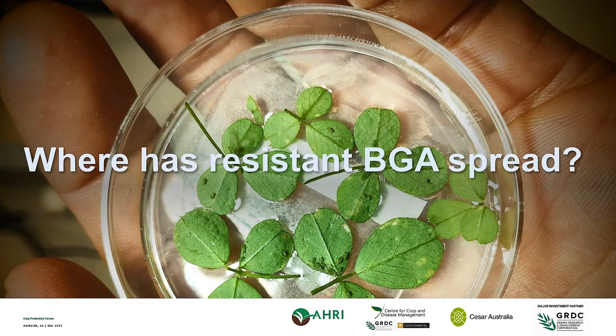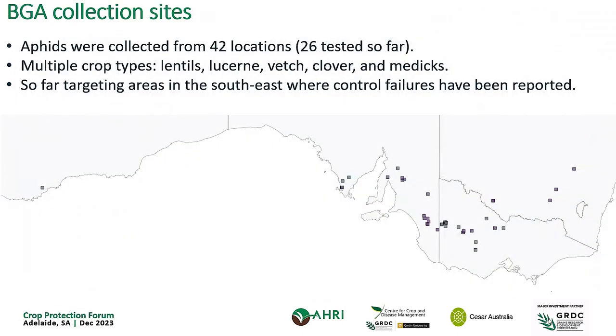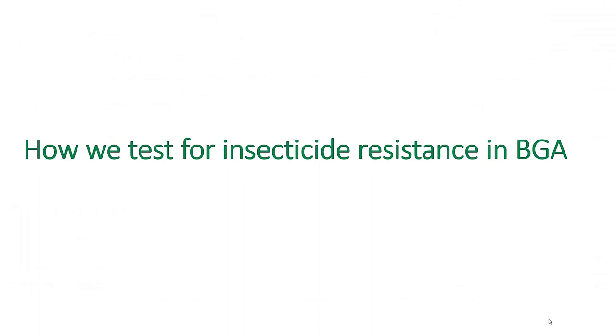The first question we'll spend most of today on is just trying to get at where this new resistant strain has spread to. We've been busy collecting aphids from across southern Australia — so far from 42 sites, the ones in purple on the map are the ones we've tested. We've been looking at multiple different crop types, primarily targeting areas in the south-eastern part of Australia, because after contacting a bunch of growers and agronomists, this tends to be where control failures have been popping up.